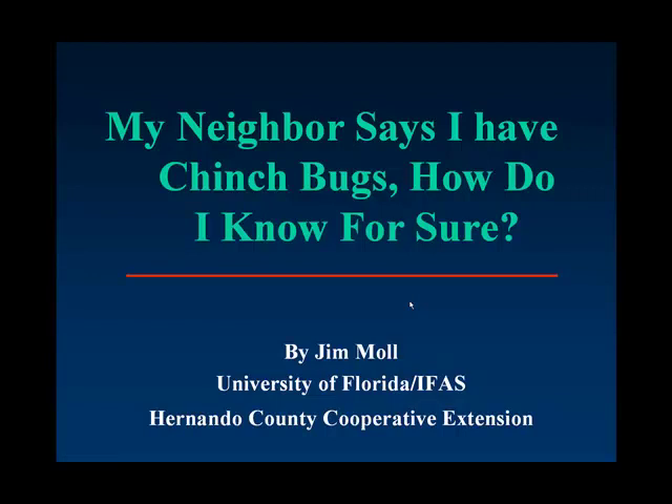Hello, I'm Jim Ball, urban horticulture extension agent with the University of Florida, IFAS, Hernando County Cooperative Extension Service.